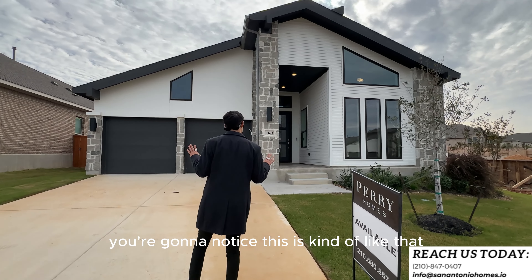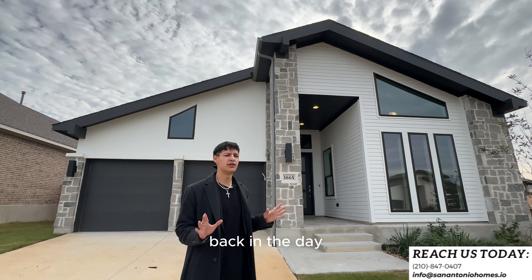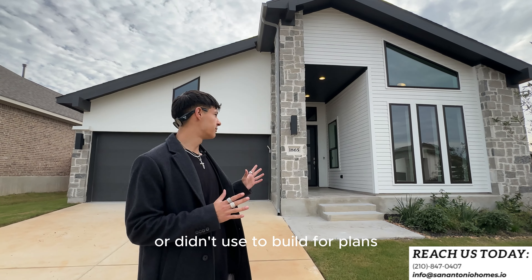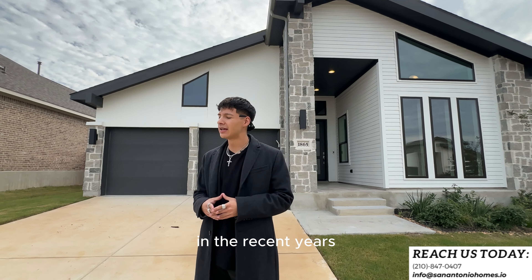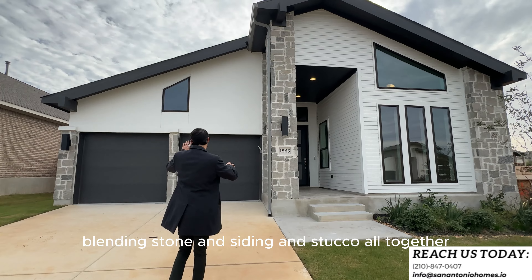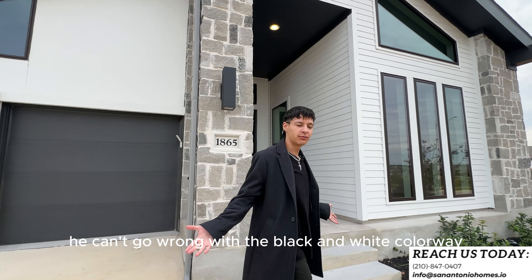Right off the bat, you're going to notice this is kind of like — I don't know if you guys played Black Ops, the original one, back in the day — Nuketown. This kind of gives me a retro vibe just from the exterior, and I totally dig that. Perry didn't used to build floor plans that had that more retro vibe to them, but they started blending that in in recent years, and that's already the first thing that sticks out about this property.